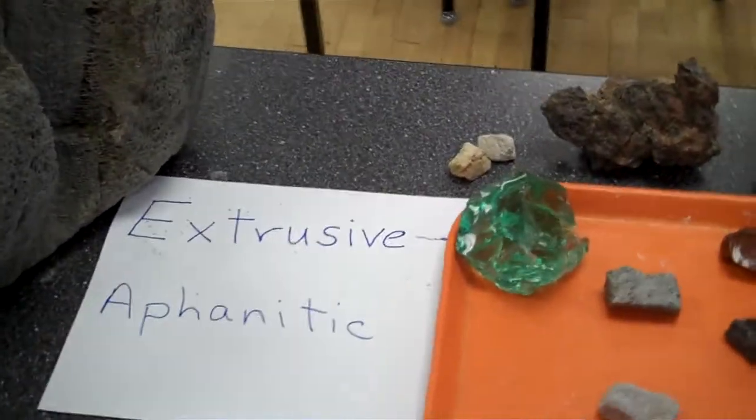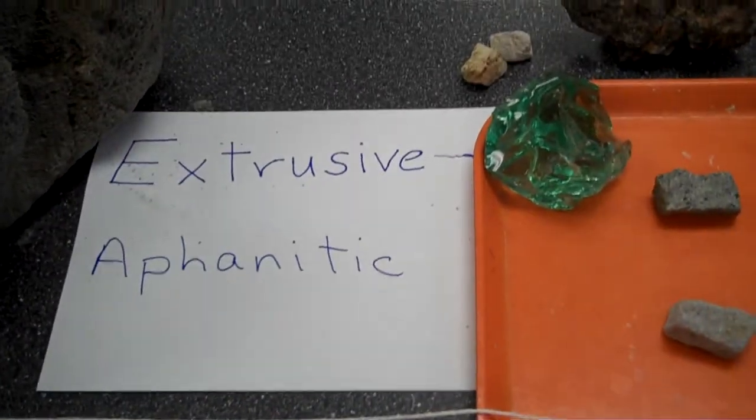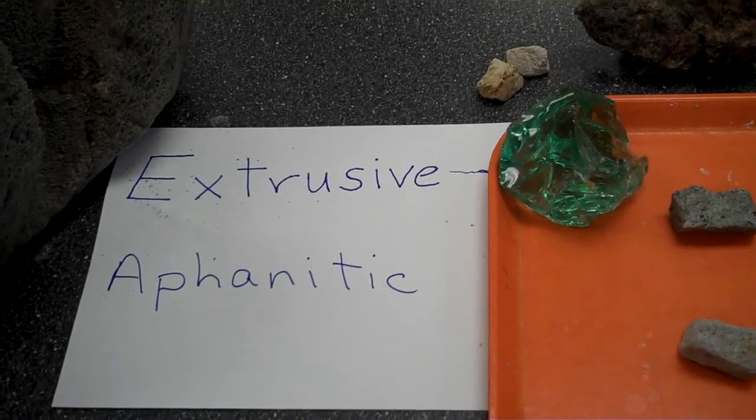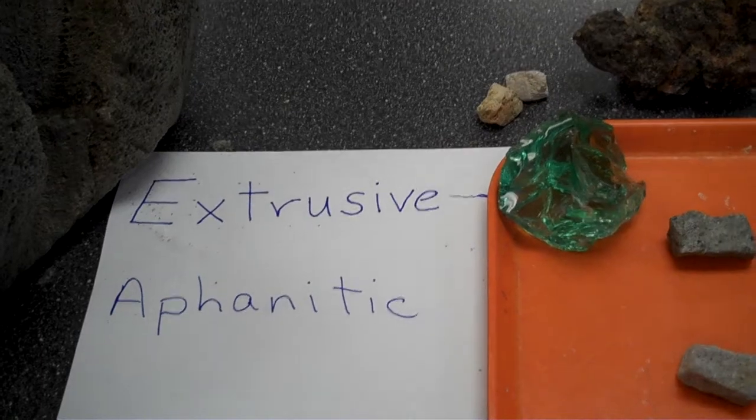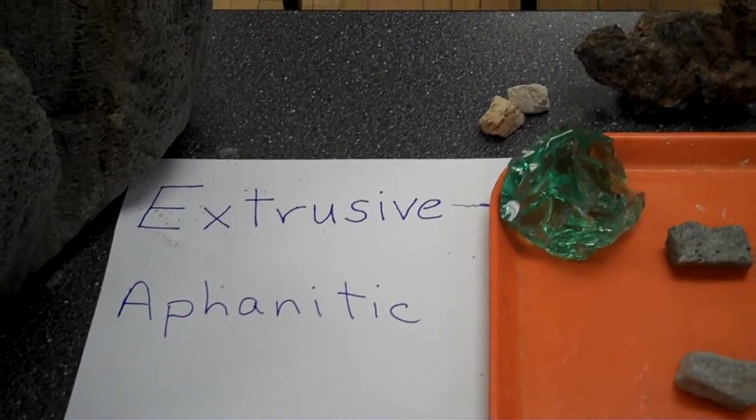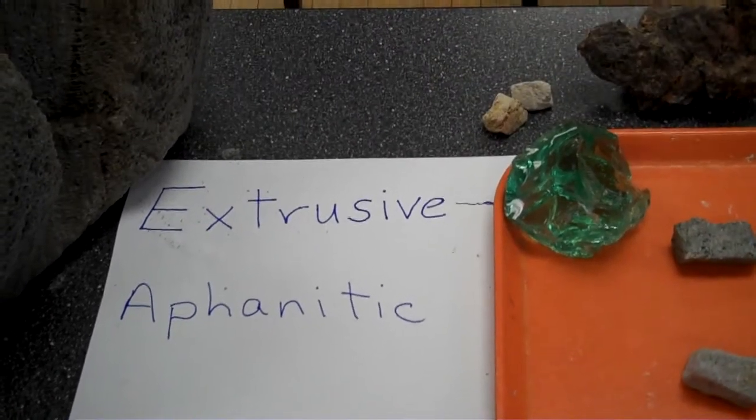Igneous rocks that are formed at or near the surface of the earth are considered extrusive. Their fine-grained or glassy texture gives them what we call an aphanitic texture.